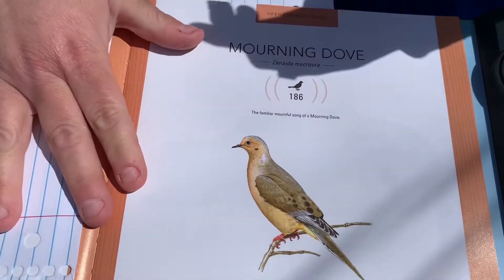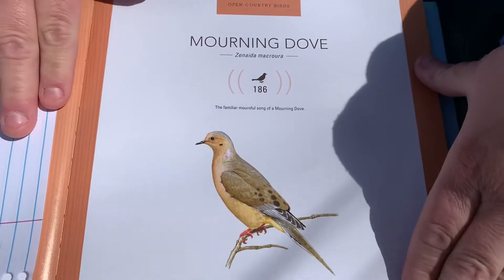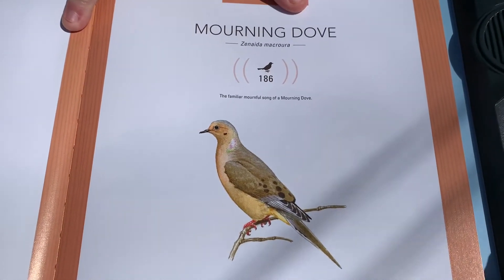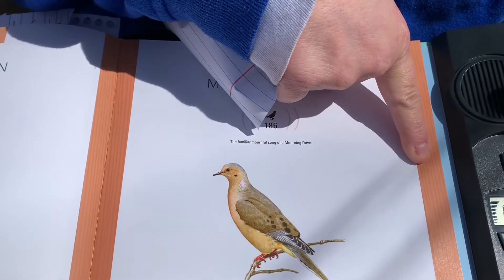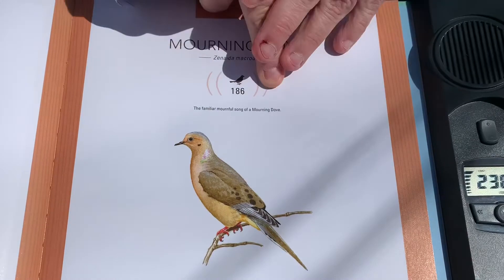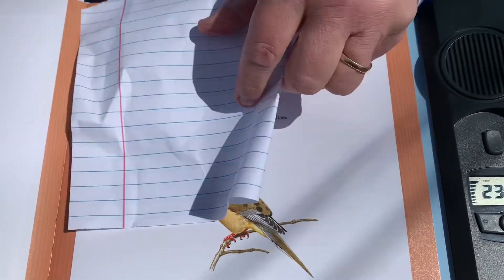Next is a mourning dove. I guarantee you have these in your backyards. Most of you hear them a lot of times late at night and early in the morning. They also eat a lot of seeds. They do more of a cooing sound — I don't think I'm going to be able to grab that sound for you right now, so we're going to go right on to the next one.